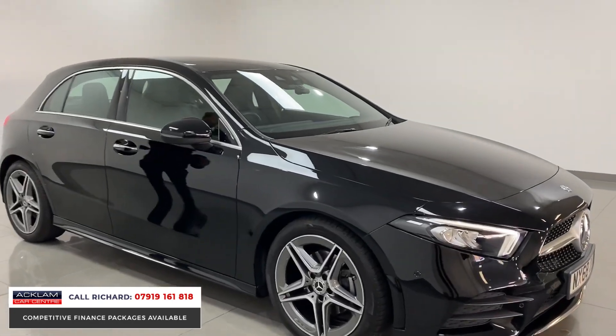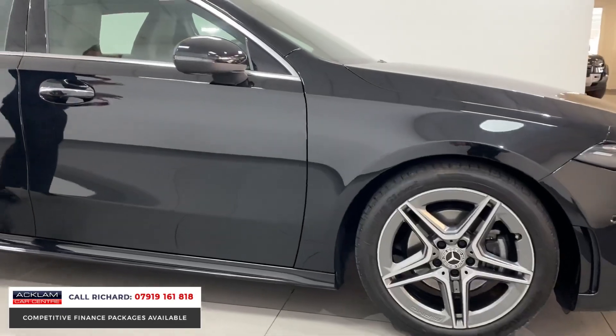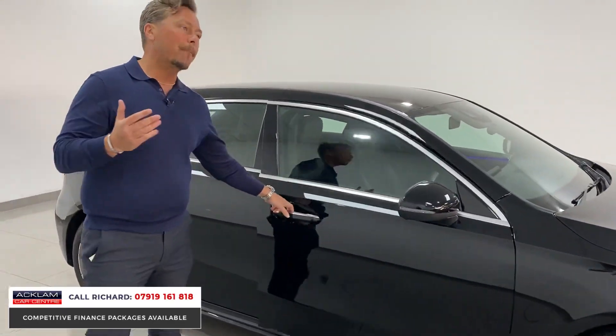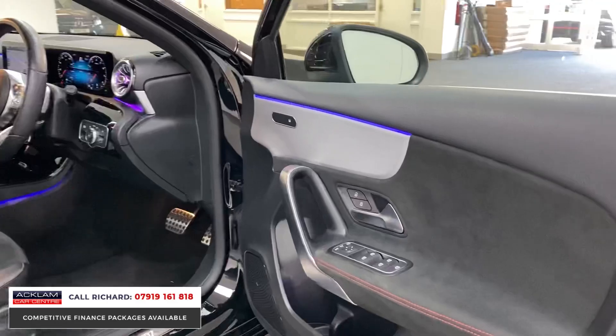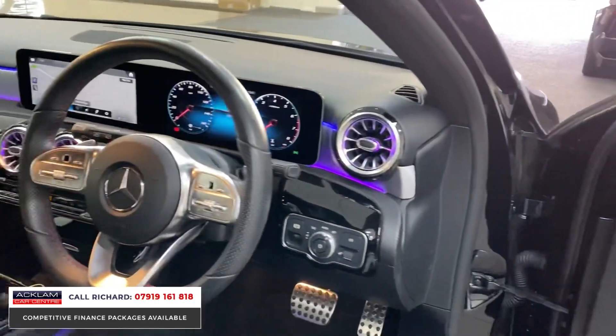With a Premium Package you get all the key features you need on a car like this — the AMG 18-inch alloy wheels, keyless entry. But it's the interior that makes the car: the ambient lighting, that full carry-on digital dashboard with the augmented reality, so that's advanced navigation which is fabulous in one of these cars.